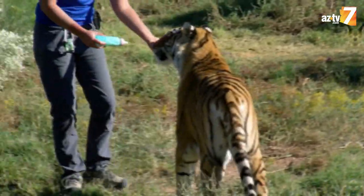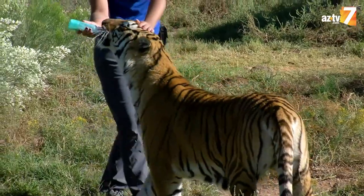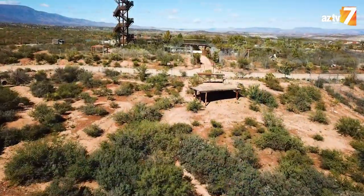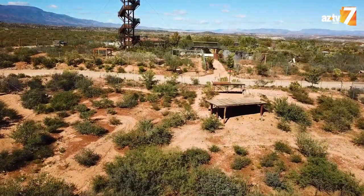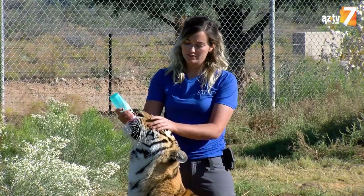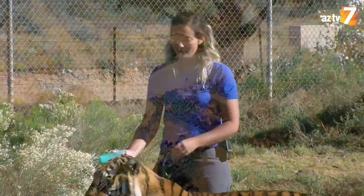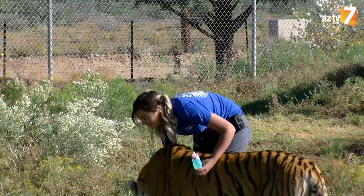In Arizona, it is a lot hotter than the temperatures these guys are used to, but because we have such an awesome facility where there's lots of places for them to be able to roam, they have large pools that they get to go swimming in, ponds in their enclosures. They are very spoiled here at the park at Out of Africa, so they live a very good life here out in Arizona.